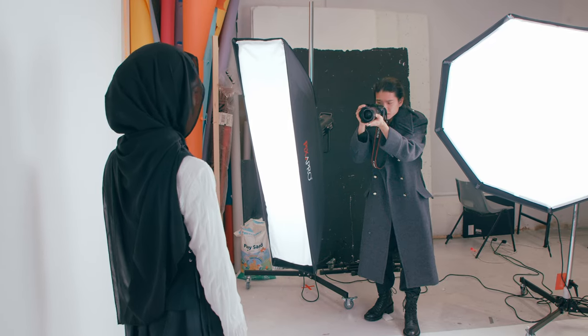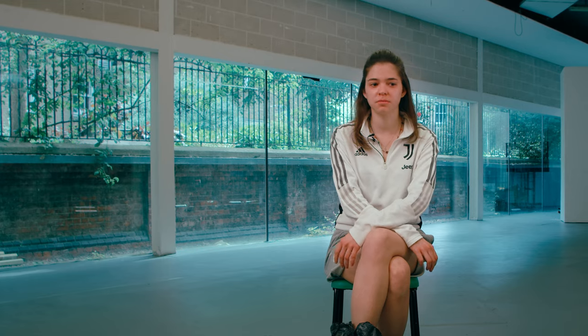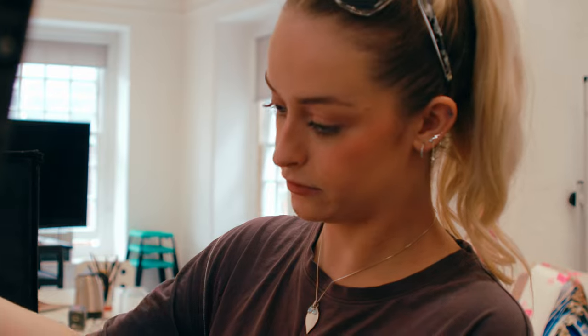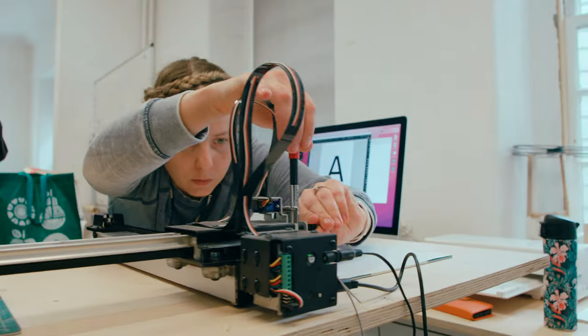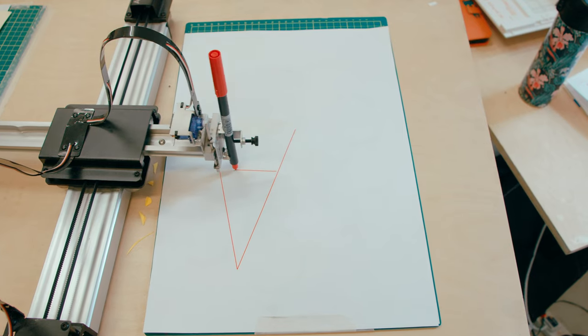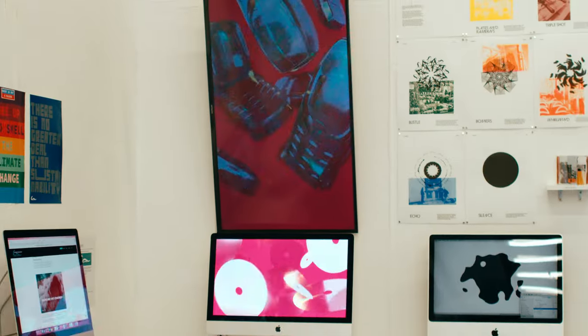In our department we have lots of professional equipment that you might otherwise not be able to get access to — facilities like the photography studio, 3D printers, riso printers — so much stuff that you will honestly never get bored. Experiment and get industry-level experience with all this equipment that will be great for your CV. There's a lot of opportunity to find yourself in lots of different areas of graphic design.